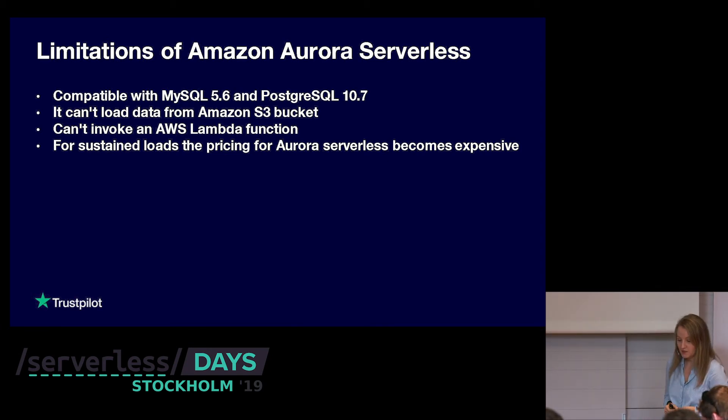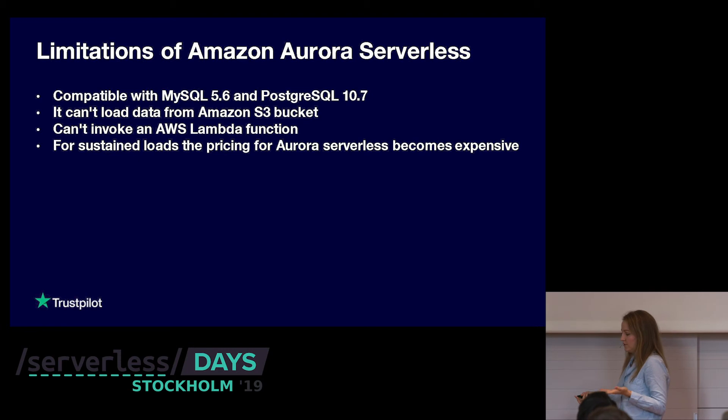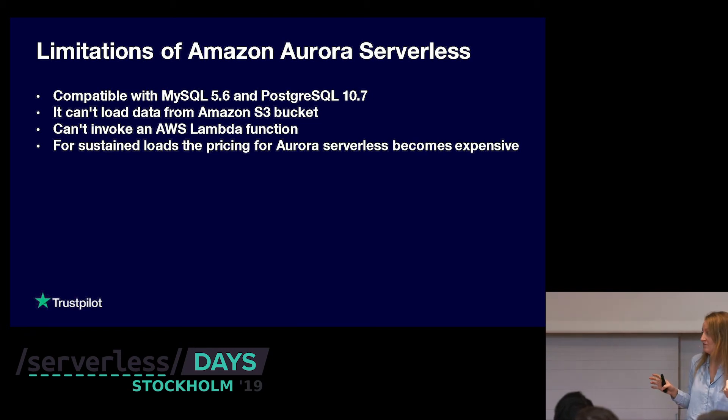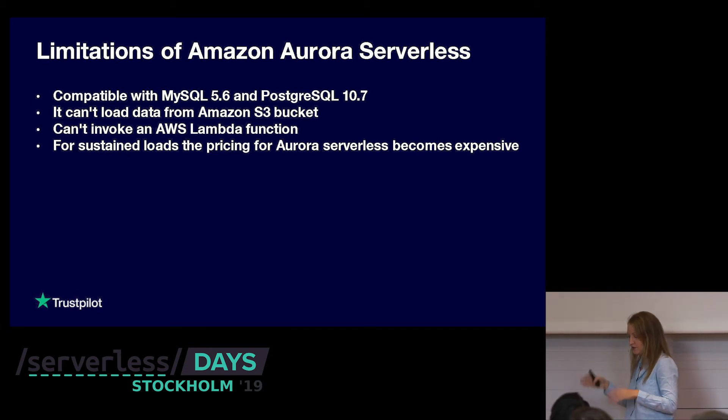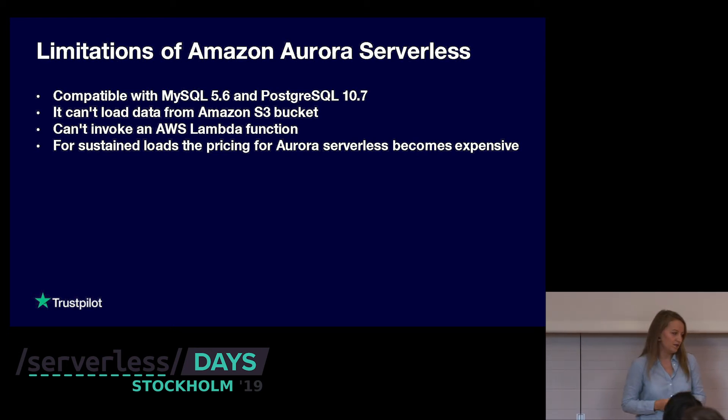If you have sustained workloads, the pricing for Aurora Serverless becomes a bit more expensive compared to server-side Aurora. If you know your workload is always flat and the same, you can just pick an instance type. But it's rarely the case to be that sure about your workload, and it's definitely not our case. If your data usage goes up and down, Aurora Serverless is still much cheaper than buying a specific instance type.